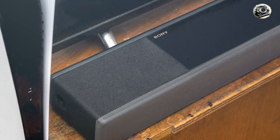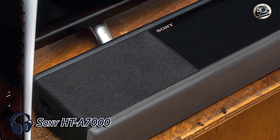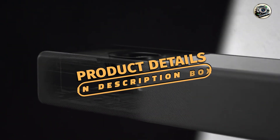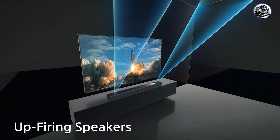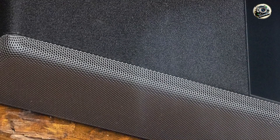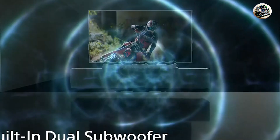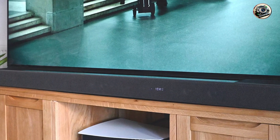Coming in at number 3 is the Sony HT-A7000. The Sony HT-A7000 is a high-end soundbar that delivers an immersive audio experience for music, movies, and gaming. With its sleek design and advanced features, this soundbar is engineered to enhance your entertainment setup, combining cutting-edge technology with powerful performance, making it a standout choice for those seeking a comprehensive sound solution.